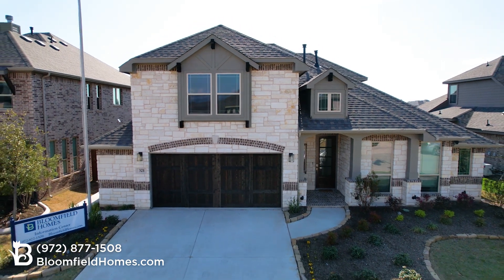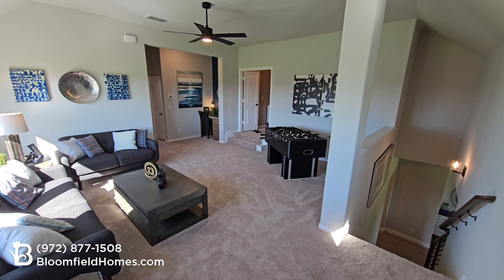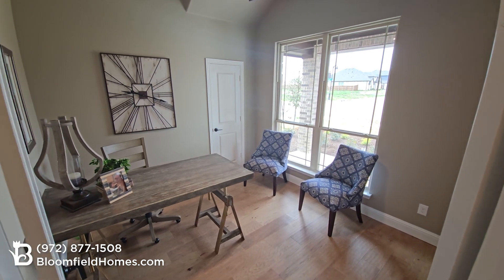There are four different versions of the Carolina to choose from, with both one and two-story options allowing you to personalize the home to fit your needs. The entry features this iconic rotunda with access to the study or optional bedroom.